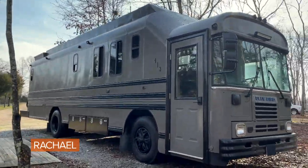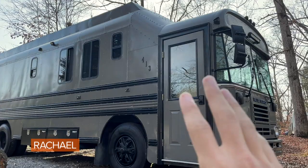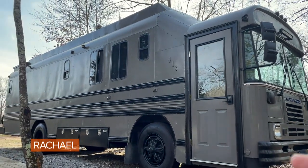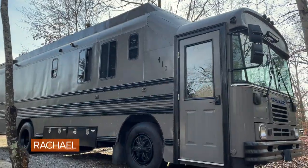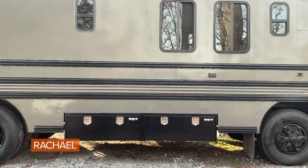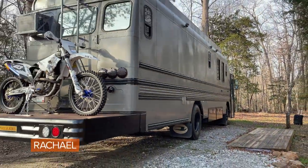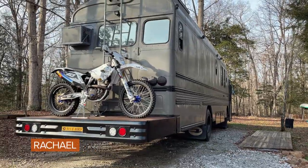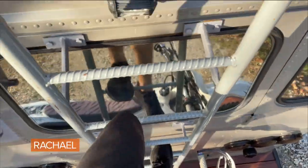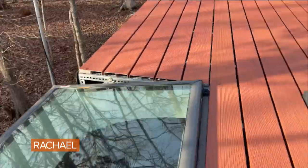The first thing you will notice about this school bus is it is not a school bus anymore. We've got the residential door here on the front with a security pad, a large 20-inch roof raise here in the living area, an outdoor outlet, and some beautiful big storage boxes underneath. We've also fitted it with a custom motorcycle deck to allow me to transport my street-legal motorcycle. Up on the roof we've got a roof deck, solar panels, and some skylights.